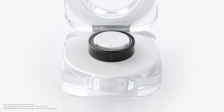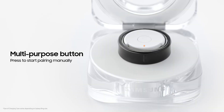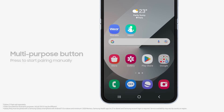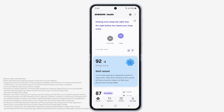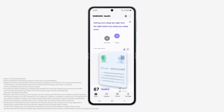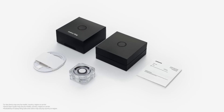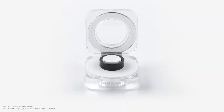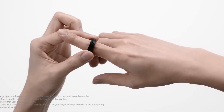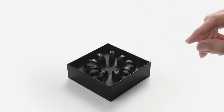This long-lasting battery ensures continuous health monitoring without frequent interruptions. The ring comes in nine different sizes to ensure a perfect fit, with a thickness of 2.6 millimeters and water resistance, making it suitable for various activities including swimming. Samsung provides a sizing kit to help users find their ideal fit. The Galaxy Ring is expected to launch in August 2024, with a predicted price range between $300 to $350.